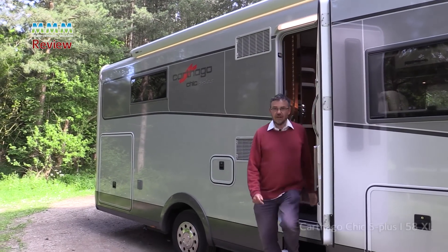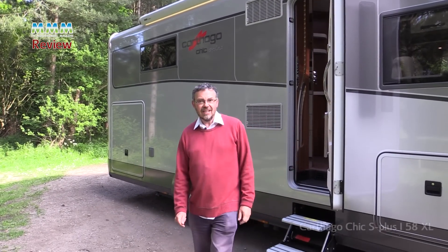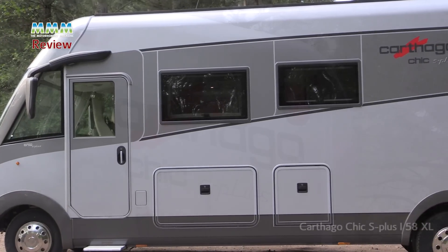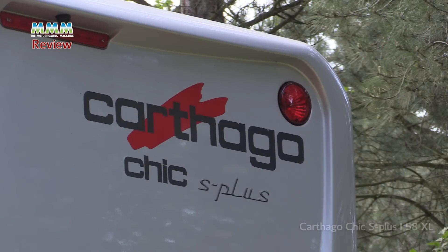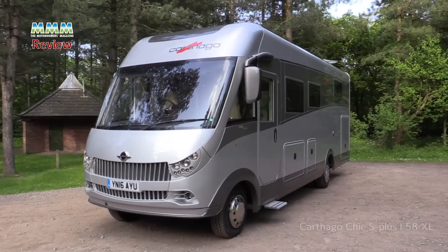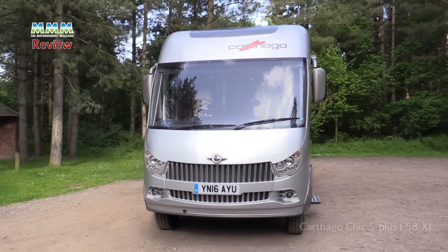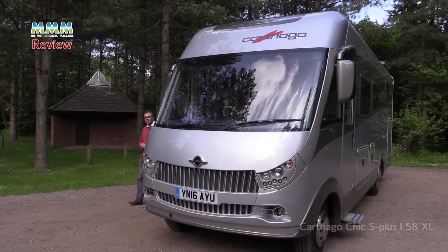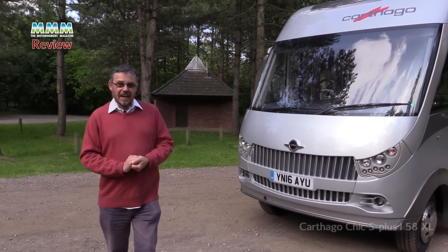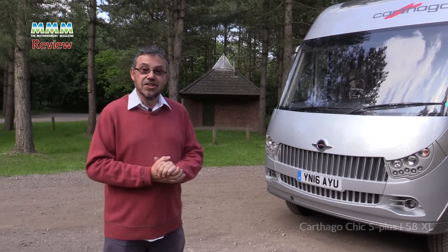So if you want the ultimate in German quality, a bit of style, and a vehicle that you really could live in long term, take a close look at this S Plus. And if you're not completely sold on the Iveco version, they do the E-line which is pretty much the same thing on a Fiat Ducato Alco chassis. Right, summer's coming — I think all I need to do is hitch up the speedboat and, well, Côte d'Azur, here we come.